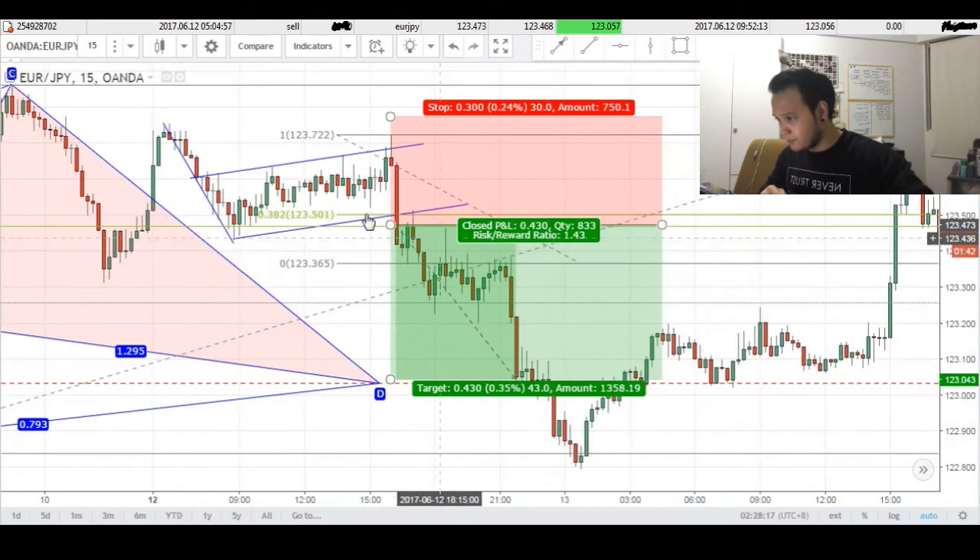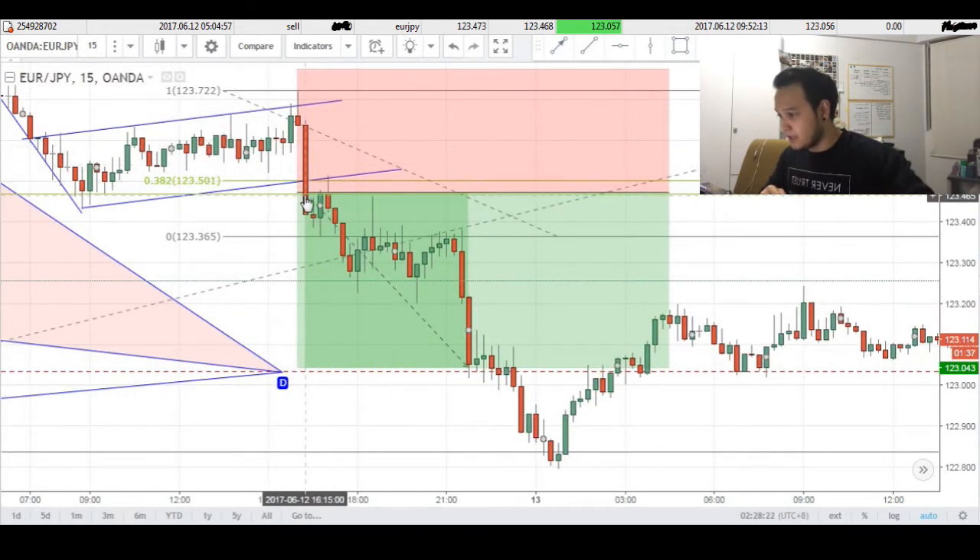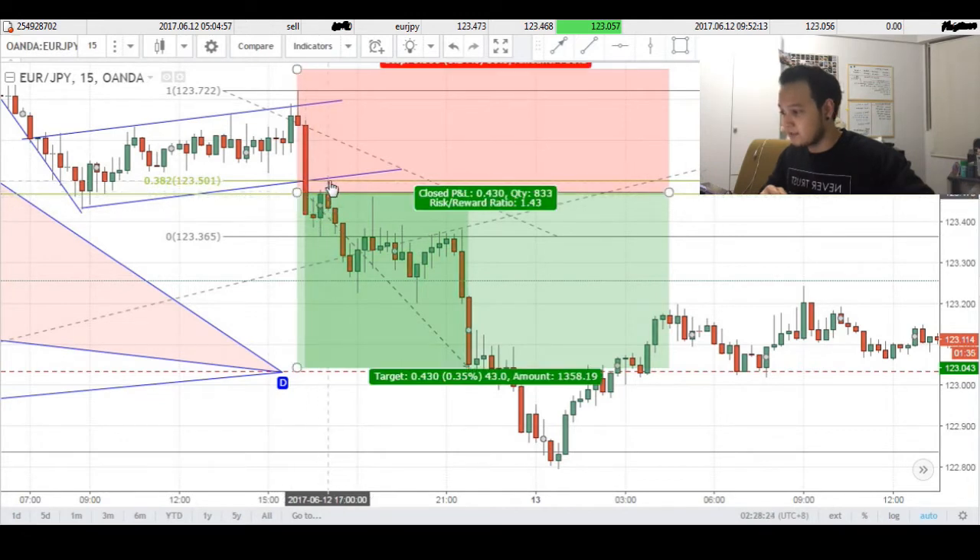Now if I were to zoom it in for you, you can see that we have a very nice breakout with this big bearish candle, and basically what we had next was a retest of this same flag formation, and this was where I had my sell stop placed.